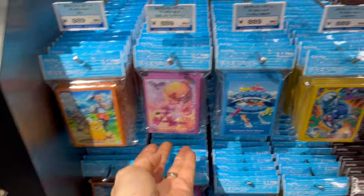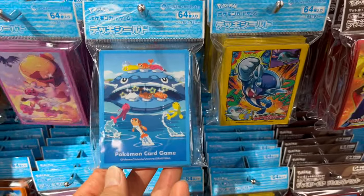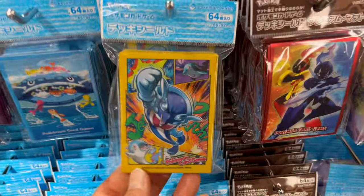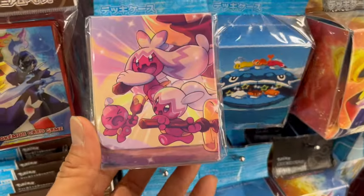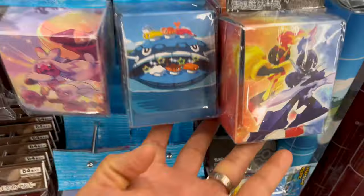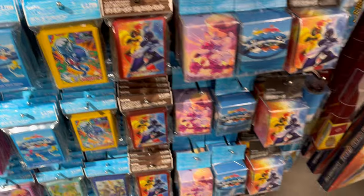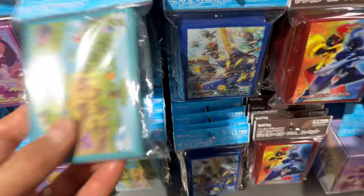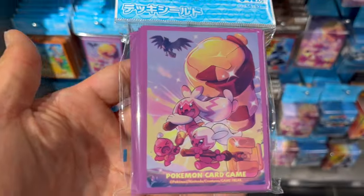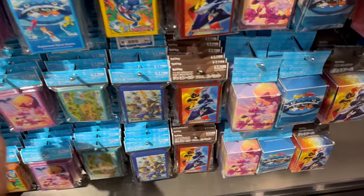So many sleeves — every time, it's hard to say no to them. I literally have hundreds of sets. They always come out with new ones. They've got Tinkatink, Tinkatuff, Tinkaton, Dondozo with Tatsugiri. Deck cases, lots of deck sleeves, lots of deck cases — every month, probably every two weeks. Which one's your favorite? Which one caught your eye?